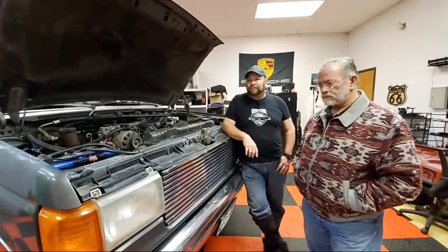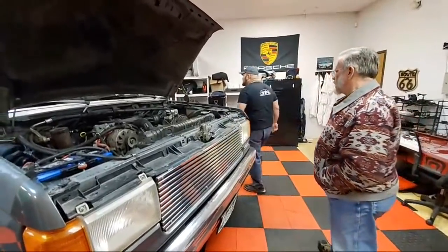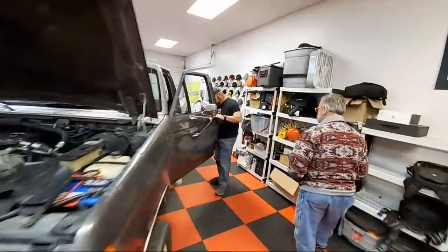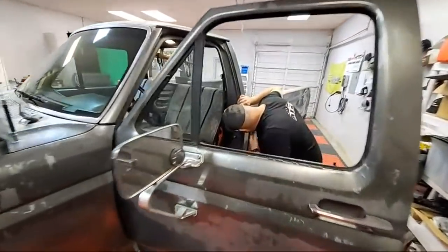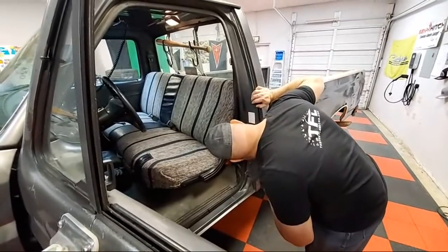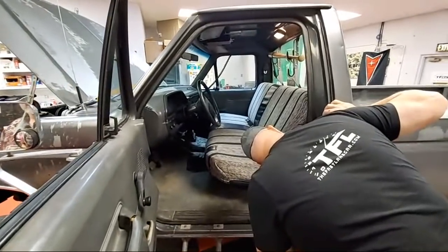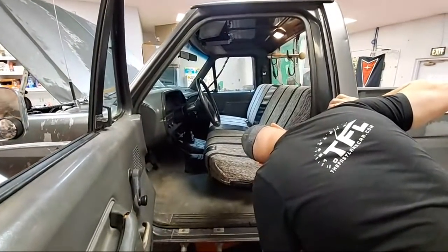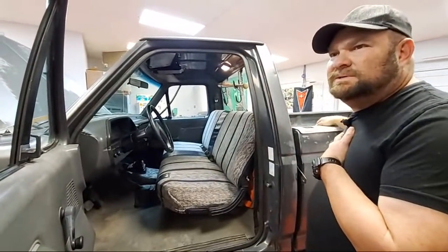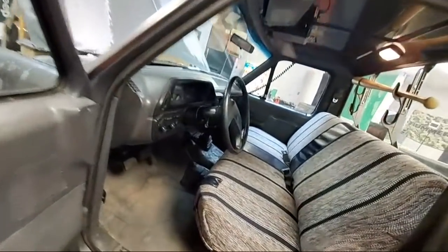A couple of people asked what the payload is on this truck. There's a sticker in there — we've got a rear GAWR. The payload might have been around 2,000 pounds — it was possibly a camper special with the extra springs.